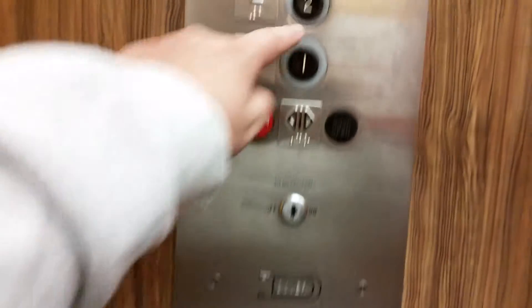Look at those indicators. And this elevator closes when it wants to close. So let's go up to two.